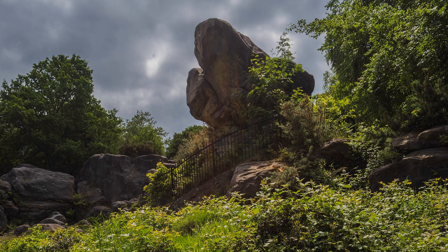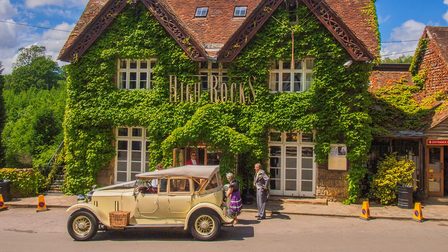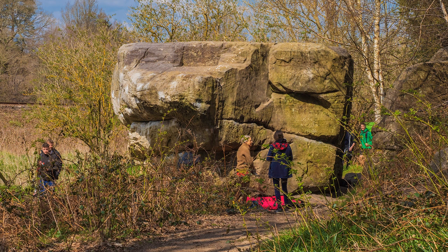At High Rocks, near Royal Tunbridge Wells, it still appears to be a desired location for that special day. Early hunter-gatherers used them for shelter, and today they are the haunt of rock-climbers.